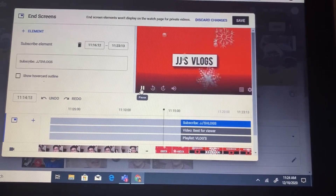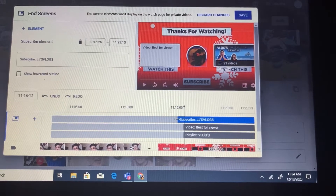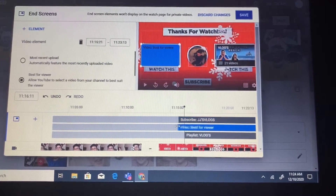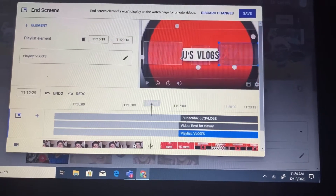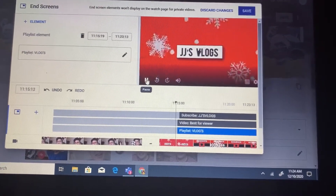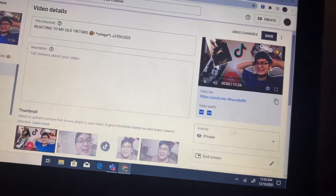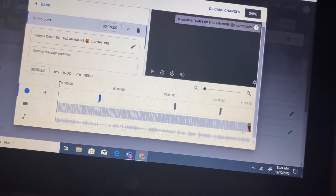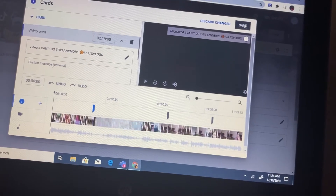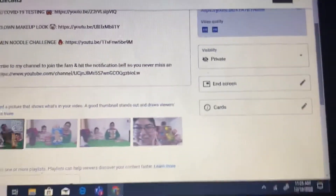We're gonna add a little bit of a stretch here, here, and here so it could come out right. Okay, perfect — that's how I do that. Now I'm gonna go save it and go to my cards. I already added cards, so that video is done. I'm gonna post this video at 12, so in about 35 minutes.